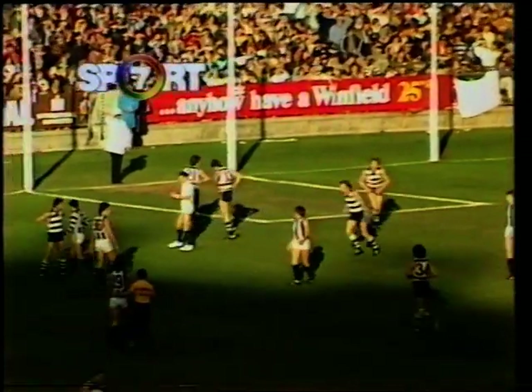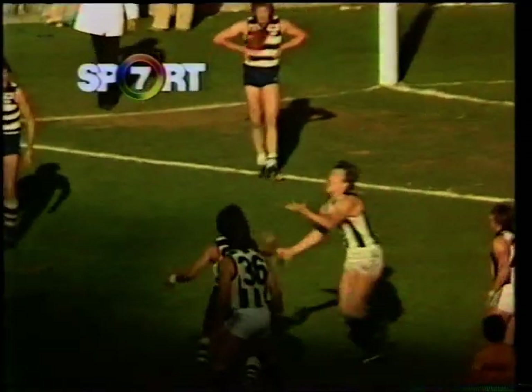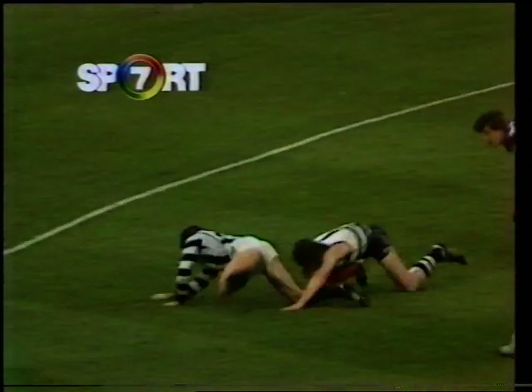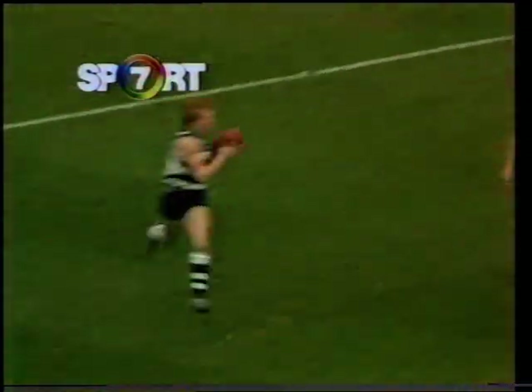Well, how would you like to be out there? A goal here would about seal it for Collingwood, if they can get one. Stewart trying to crash his way through the pack, couldn't get it. The umpire calling play on, not giving any penalty free kicks. Umpire still calling play on, giving them a chance to get rid of it — it's a hand pass. Comes over to Bunz, he's grabbed, gets it out for Feathered, and backed up Bunz again.